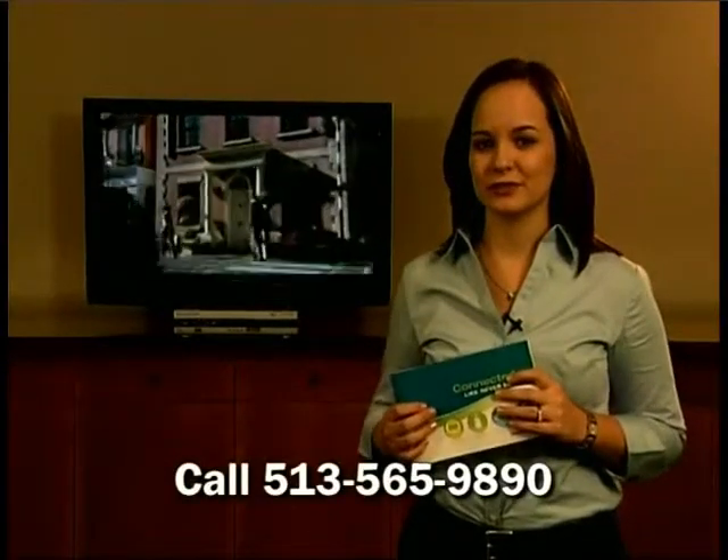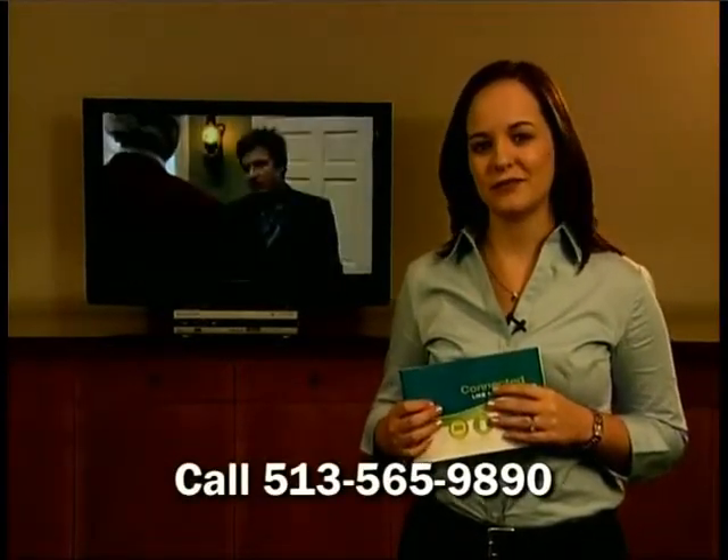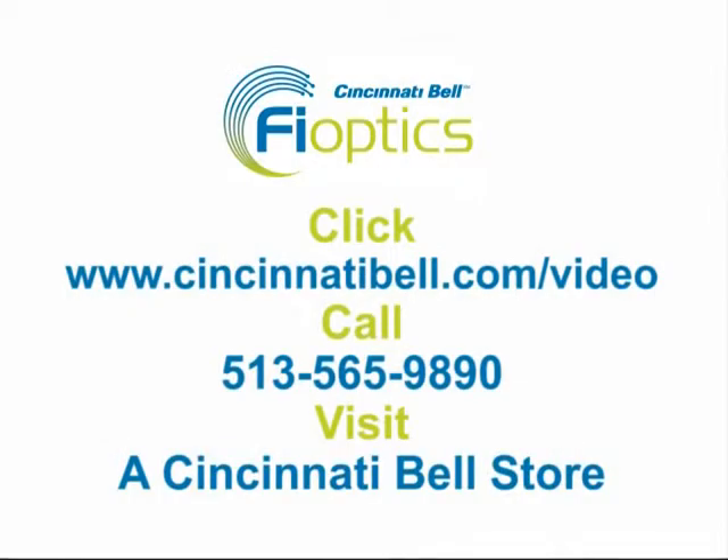To order a DVR service today, call us at 513-565-9890. You can find additional information on your digital TV service, as well as other Cincinnati Bell services, such as high-speed internet and wireless, on our website at cincinnatibell.com/video. You can also call us at 513-565-9890 or stop by one of our Cincinnati Bell stores. And remember, Cincinnati Bell makes it easy to bundle these services together to fit your life. Plus, you'll save money with one low price.